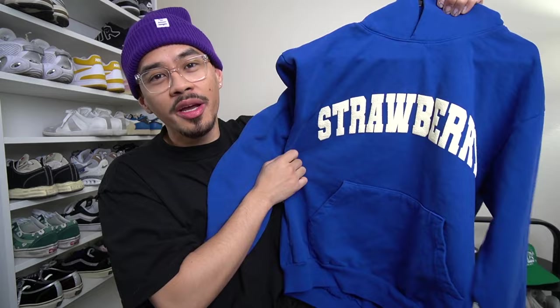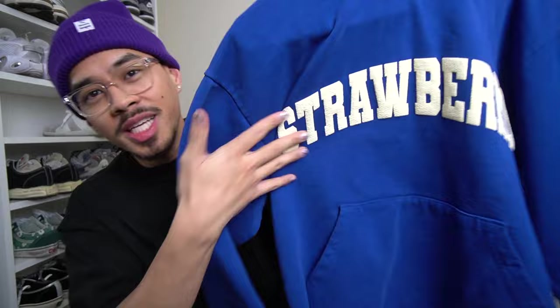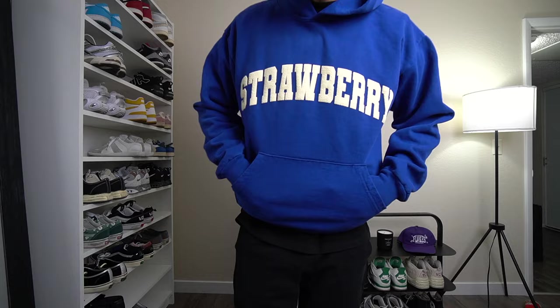This fall and winter I've been really messing with brighter blues and purples. On Black Friday I went ahead and purchased this all-blue Strawberry hoodie with white lettering. I did see Jordan Clarkson wear this, which made me love it even more. It's an all-over blue hoodie with a nice puff print on the front. I went with a size large, but if I were to go back I'd probably get an extra large — my shoulders and arms look a little tight.